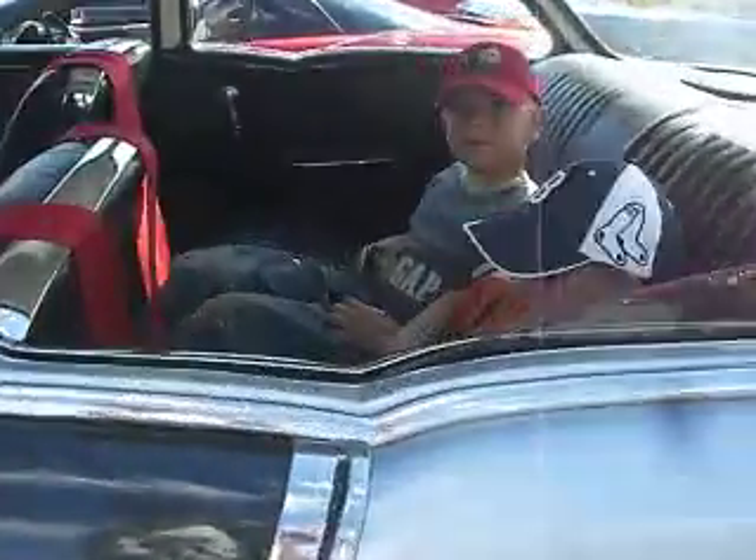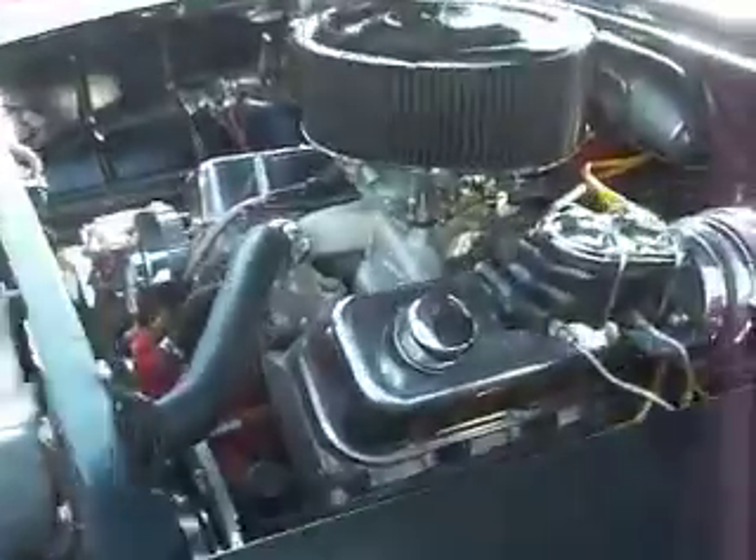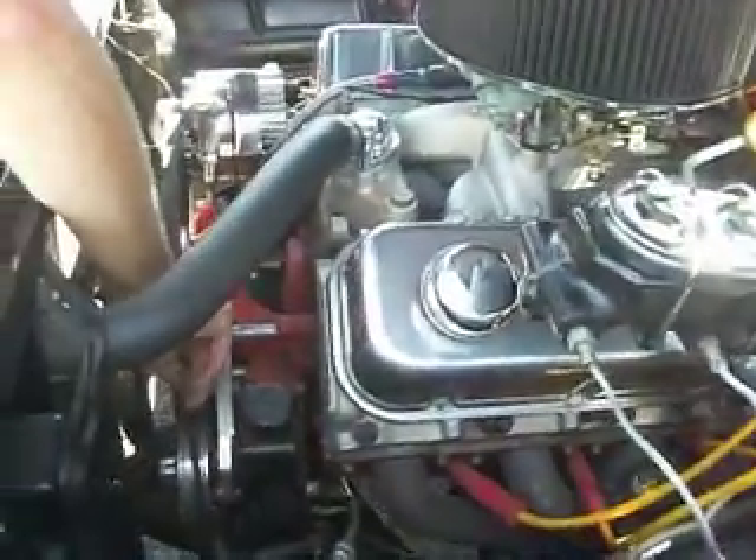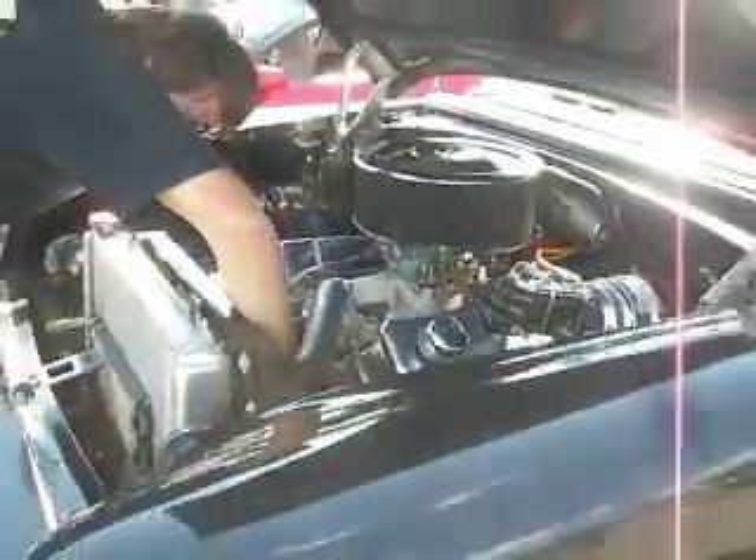Seat belt on, guys. Buckle up. Be a good race. Big block. Time for a new fan belt — flipped over, shredded.